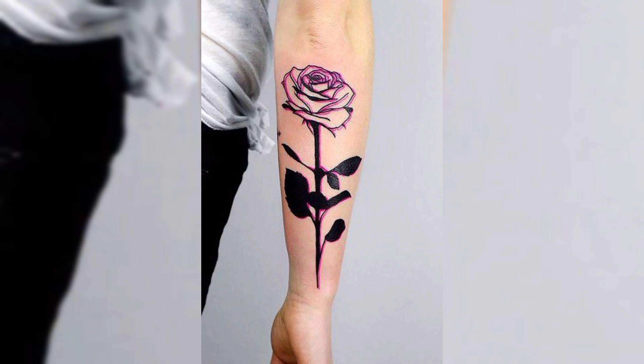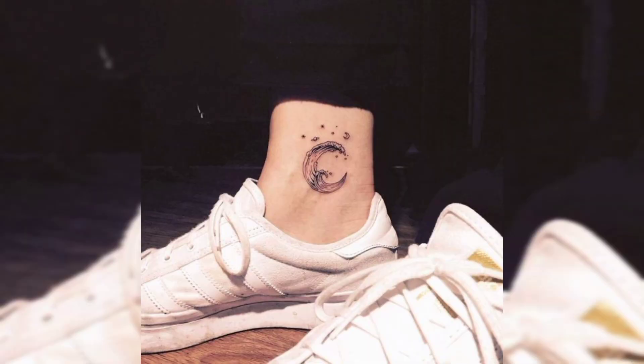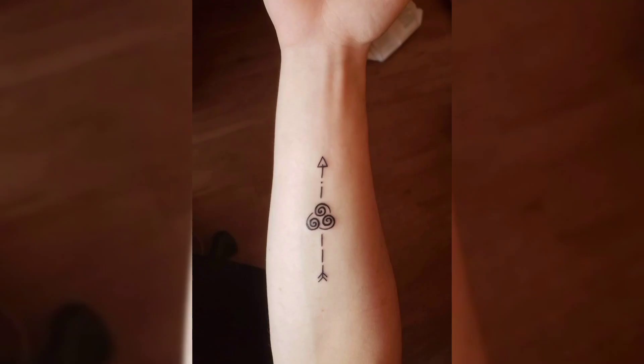This is a beautiful forearm rose tattoo. This is an ankle tattoo of a sunflower, and next one is another beautiful ankle tattoo in black color of a moon.